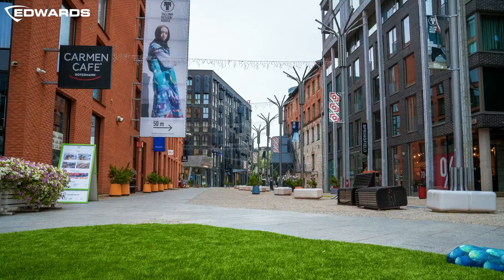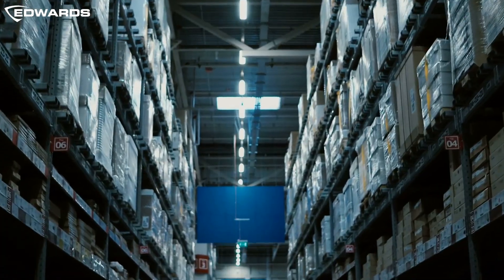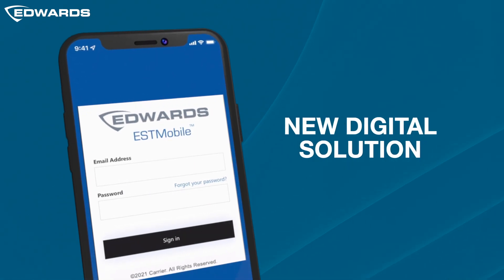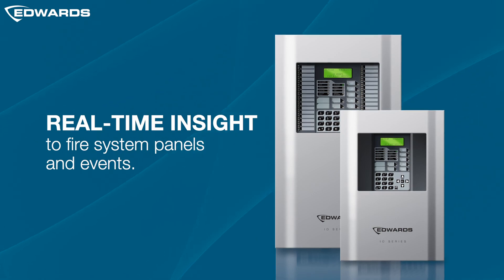When it comes to facility management and fire systems, every moment matters. That's why we've equipped our Edwards partners with EST Mobile, a digital solution that empowers them to assess and respond to your needs remotely.